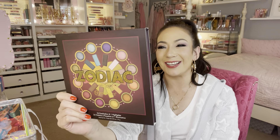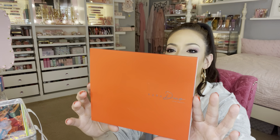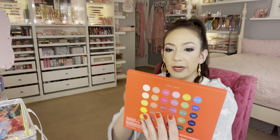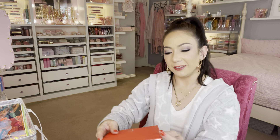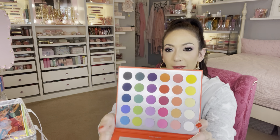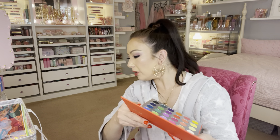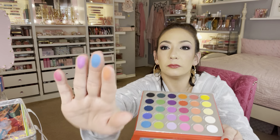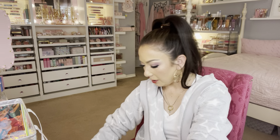I finally found this zodiac palette from BH Cosmetics — this is the 'Love Signs' palette. I've been wanting to look for it. This one is $12.99. I think they were $9.99 before — maybe last month — but I think they're slowly raising the prices. This palette is in the shade 'Mind Trap.' Let me swatch a couple of colors. Look at the colors — isn't that beautiful? You really cannot beat it.